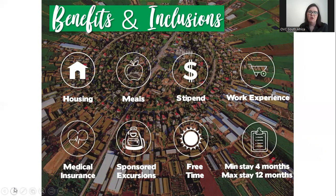Benefits and inclusions of the program. For me, the biggest benefit is that you only need to commit for a minimum total of four months. The maximum time you can stay on a kibbutz is up to 12 months, but you don't have to decide now — you just commit for at least four months and can decide when you're actually in Israel whether this works for you. Nine times out of ten, people end up extending because it really is that phenomenal. You can extend for however long you'd like, but the maximum is a total of 12 months.